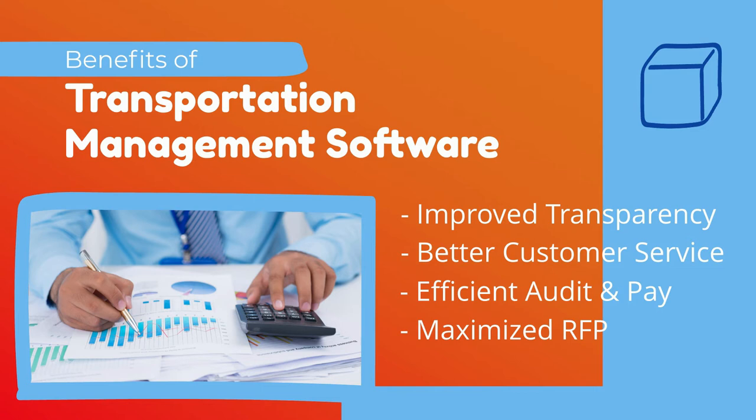Maximized RFP opportunities, incorporating both internal and market data in requests for proposal. A quick ROI — surveys have shown an 8% return on investment for TMS implementation, and in many cases, savings can be much greater.